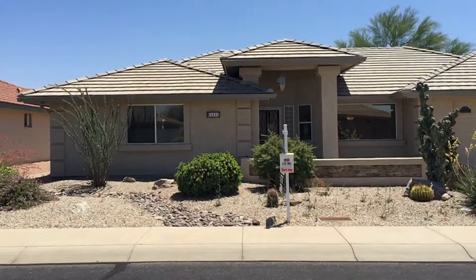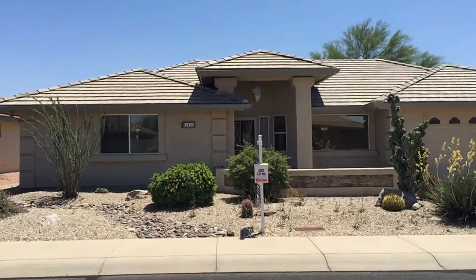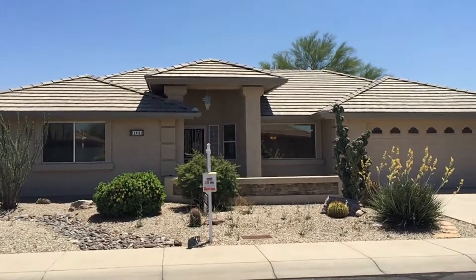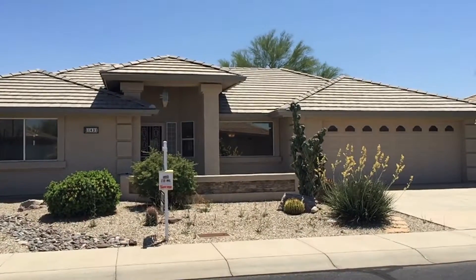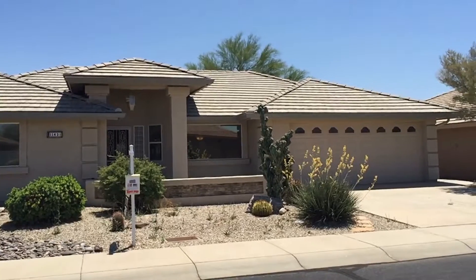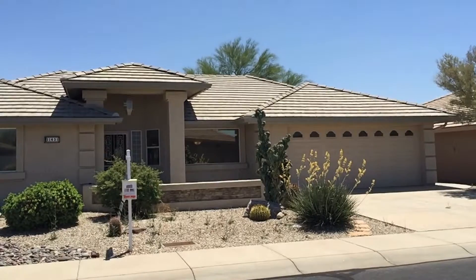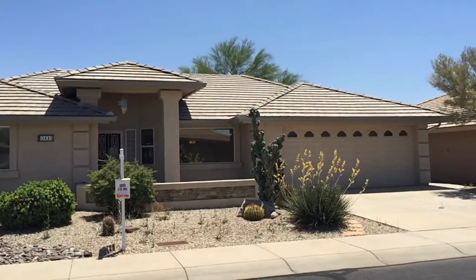So, Bill and Lynette, here we are at the front of this golf course home. It sits on the south side of the street facing north, got a beautiful tile roof, two car garage. It was built in 2002. It's a little over 1900 square feet. It was the original 1750 floor plan — they expanded the living room, the dining room area, and the den, and made the guest bedroom longer.